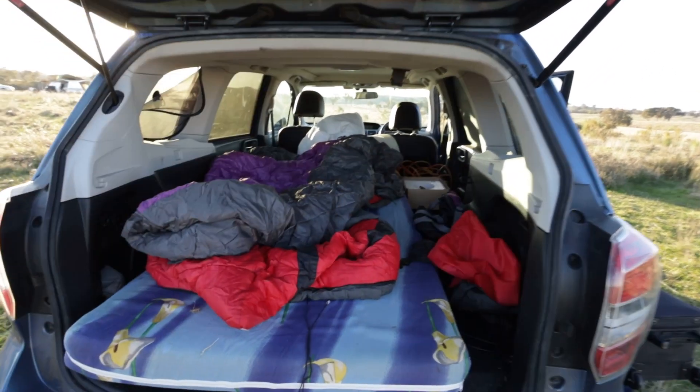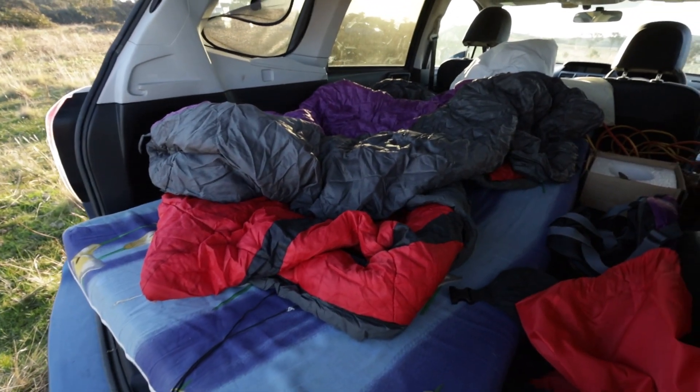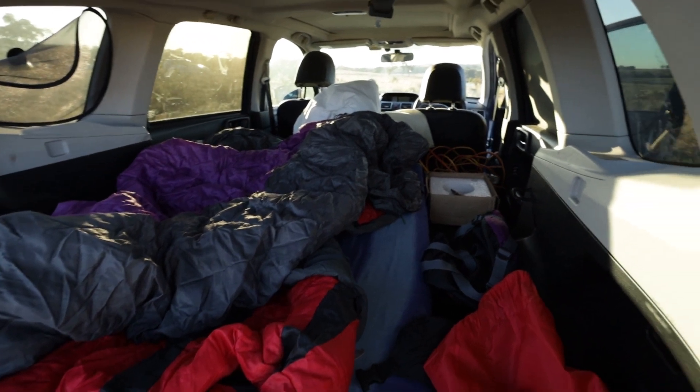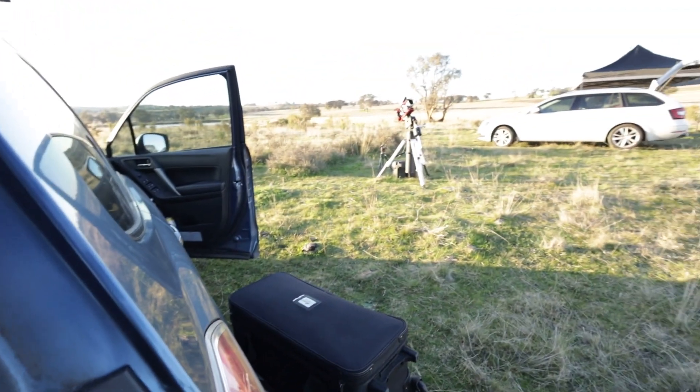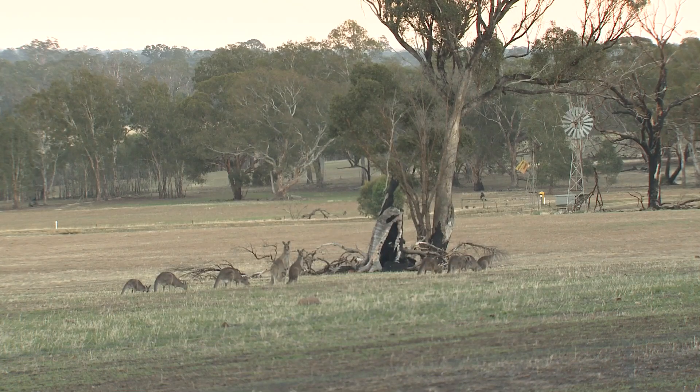This is my setup for the night. Got a nice little mattress in the back, two sleeping bags, some pillows, right near my mount. Got my Esky with all my drinks in it. Should be good.